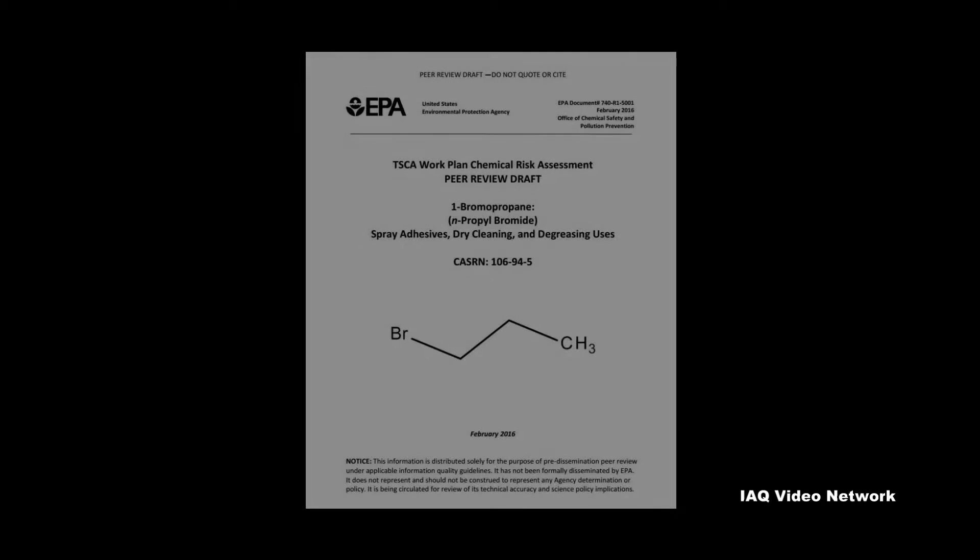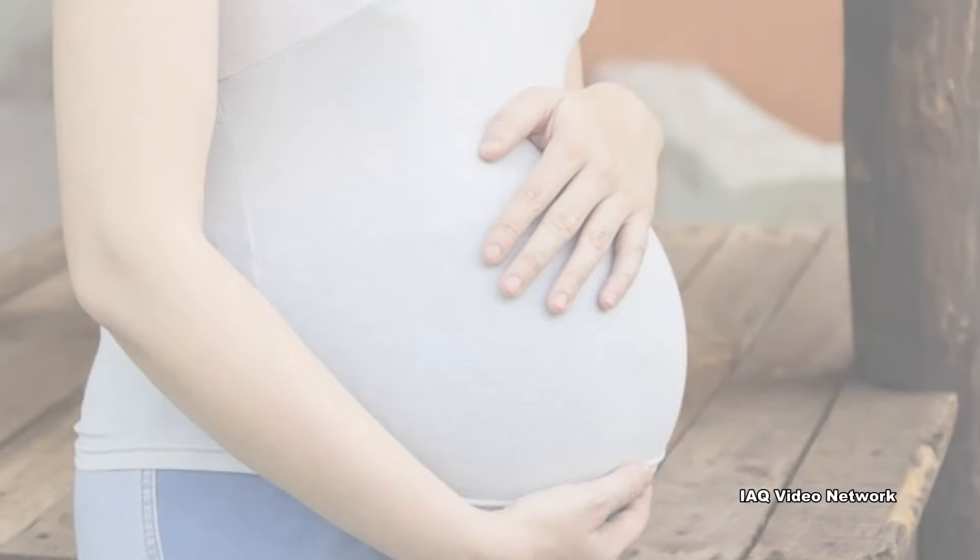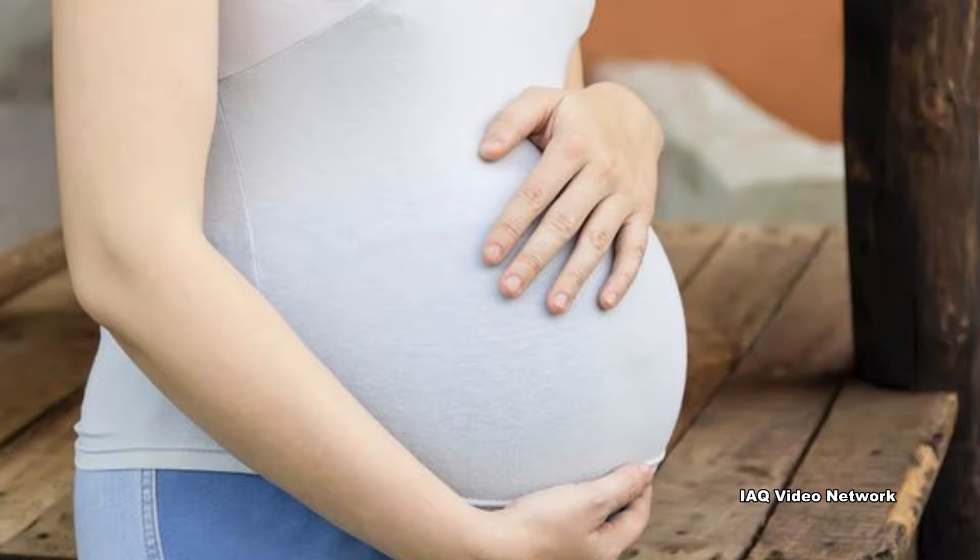In early 2016, the U.S. Environmental Protection Agency released for public comment and peer review a draft risk assessment for the solvent. According to the document, 1-Bromopropane showed acute risk to women of childbearing age from adverse developmental effects.